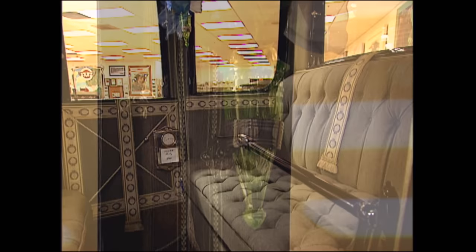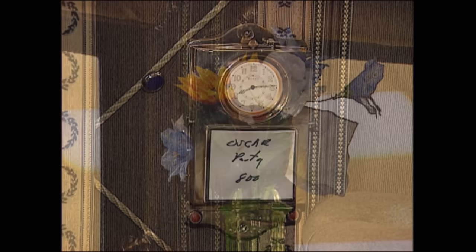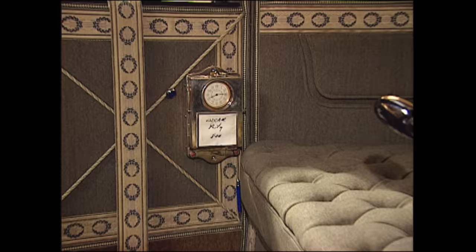So what they did was they really marketed them to women. They made it look like a woman's sitting room — you had the flowers, the clock, and there's a makeup mirror. You open up and there's face powder, makeup and all. But then the problem was no man wanted to buy a woman's car. So consequently, electrics were relegated as women's shopping carts.